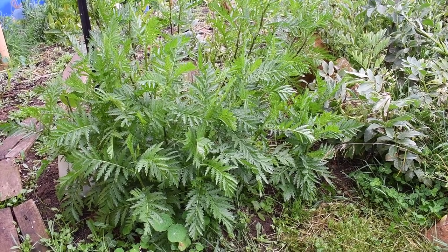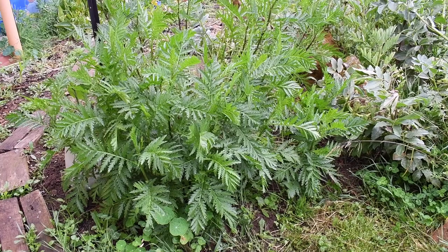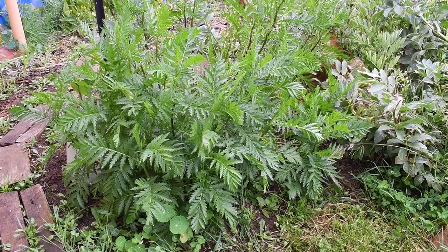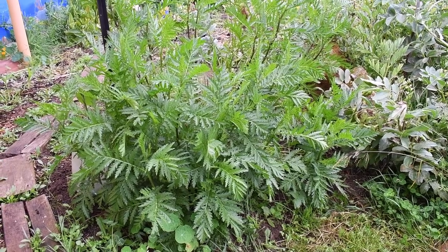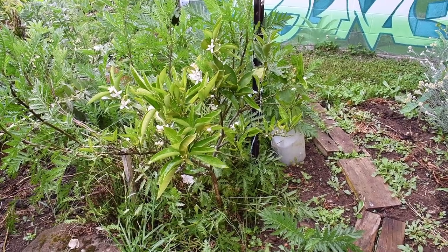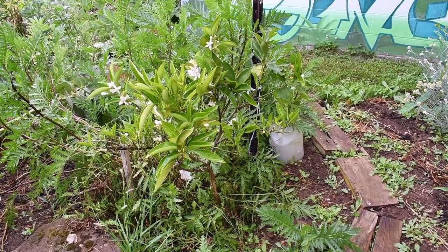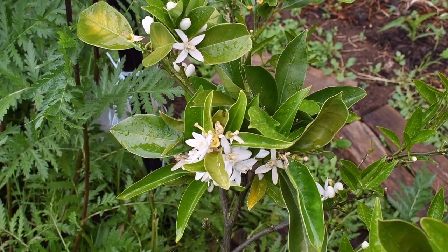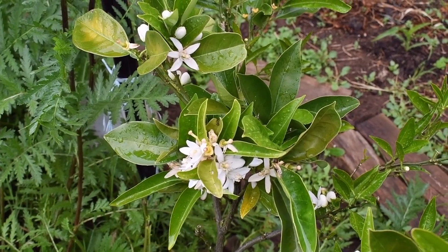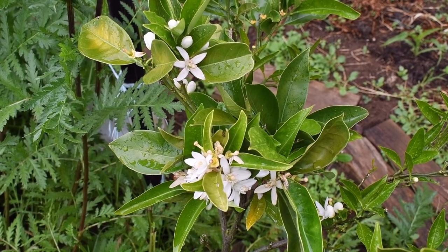This is tansy growing beside my orange tree. I've had to cut this back twice now because it really does like to take over if you allow it to. This is my little navel Washington orange tree. It gave me my first crop last year. As you can see it's in full flower and it has some fruit set, and yes the blossom smell is divine.